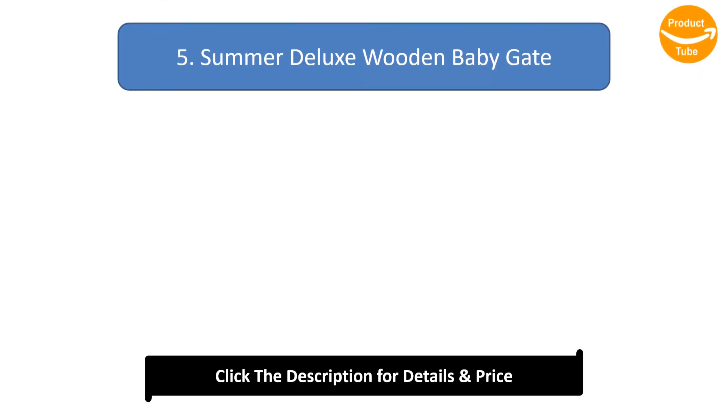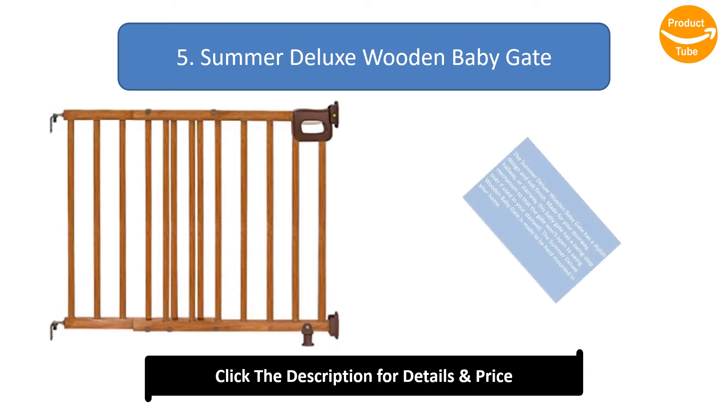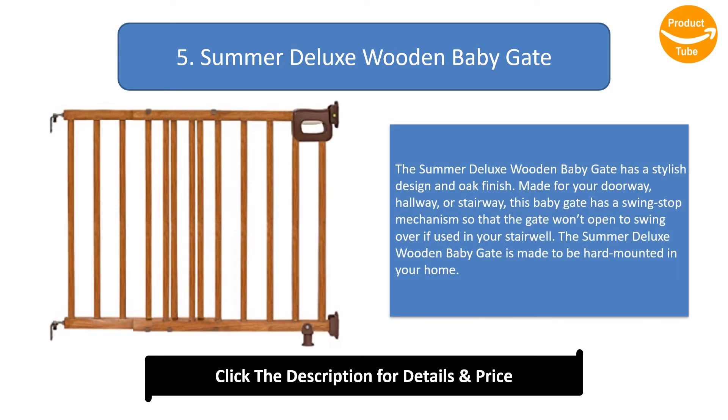Number 5: Summer Deluxe Wooden Baby Gate. The Summer Deluxe Wooden Baby Gate has a stylish design and oak finish. Made for your doorway, hallway, or stairway, this baby gate has a swing stop mechanism so that the gate won't swing open over the stairwell. The Summer Deluxe Wooden Baby Gate is made to be hard mounted in your home.